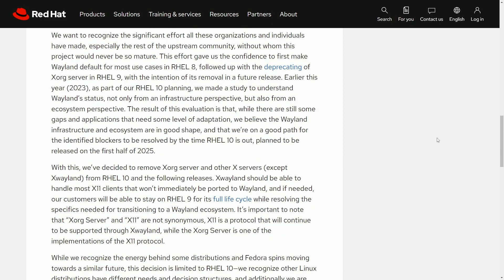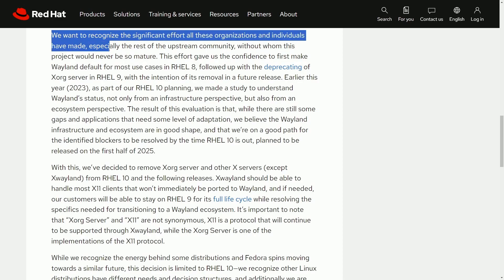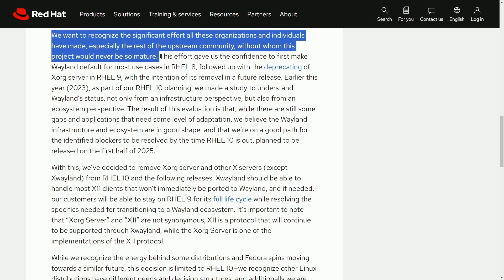Just because they're moving from X.org, there is still XWayland, which is another protocol that helps support translating or interfacing any X system-related functionality over to Wayland so it can be processed by a Wayland server. But of course that comes with its own risks, including compatibility issues and creating extra dependencies, which can cause users to have a hard time transitioning. Red Hat wants to recognize the significant effort all these organizations and individuals have made, especially the rest of the upstream community without whom the project would never be so mature.